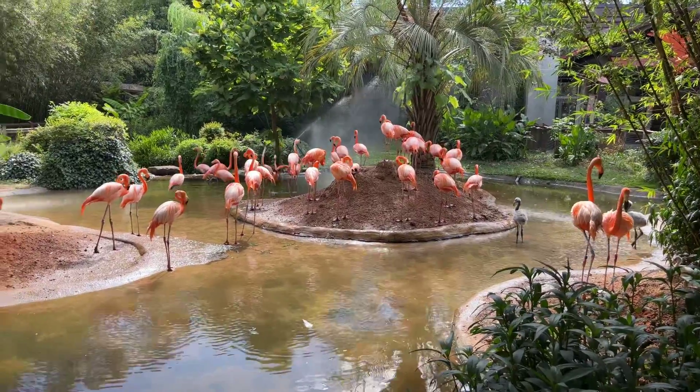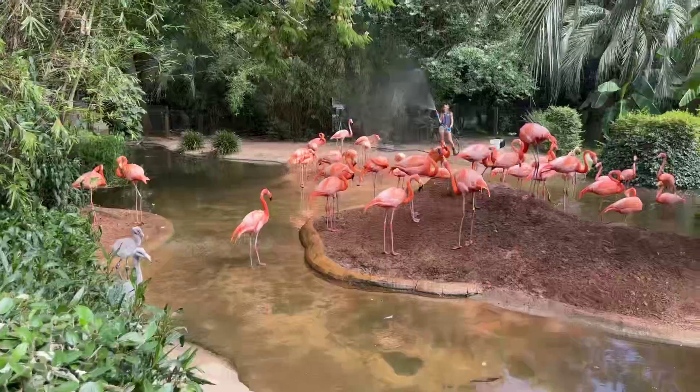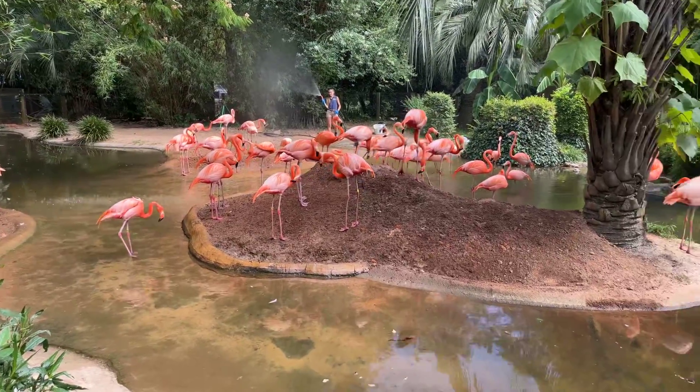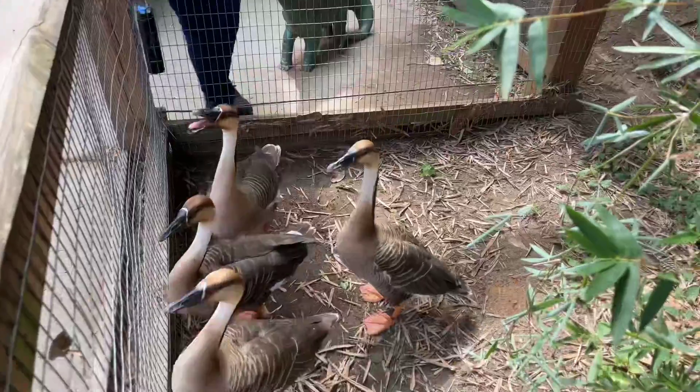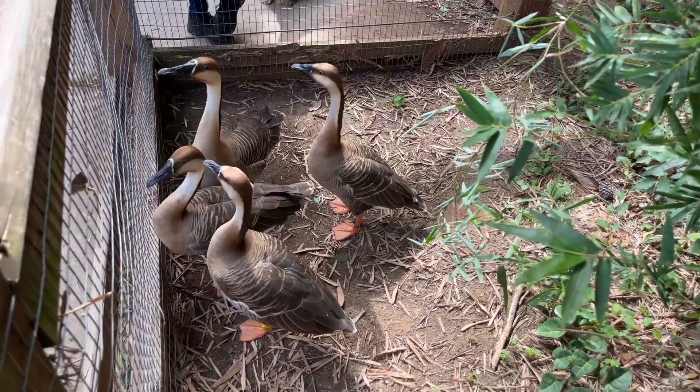And here we have the flamingos. And here we have some geese — wanting to be fed. Birds!